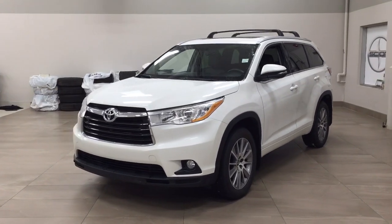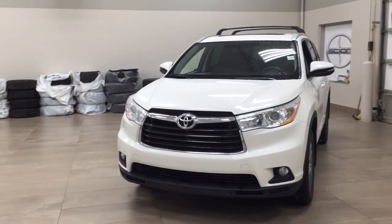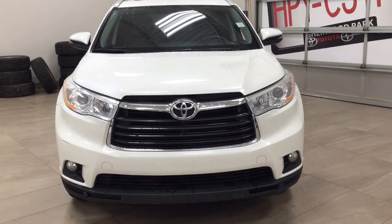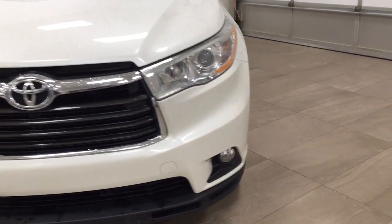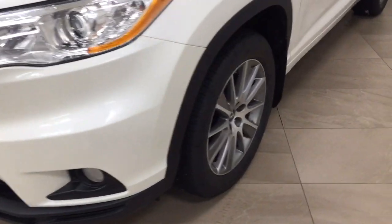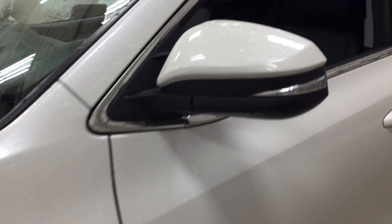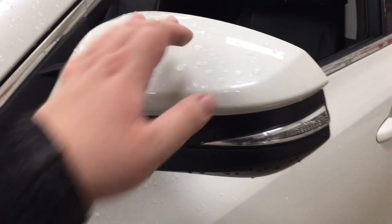A couple of the exterior features you'll see on this XLE include its daytime running lights. You also have your fog lamps. Taking a closer look on the side, you have your 19-inch aluminum alloy wheels. You also have your integrated signal lamps as well as your foldable mirrors and heated mirrors.